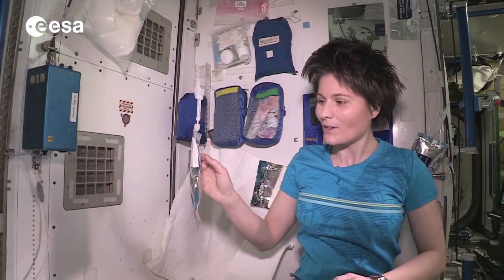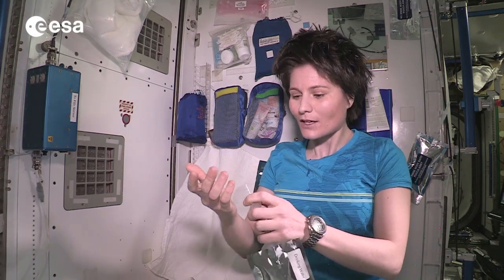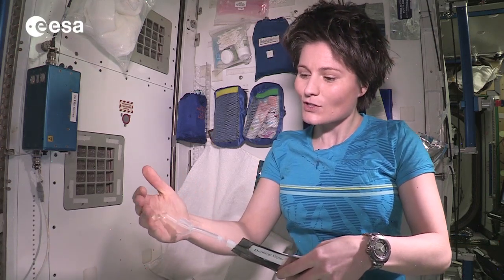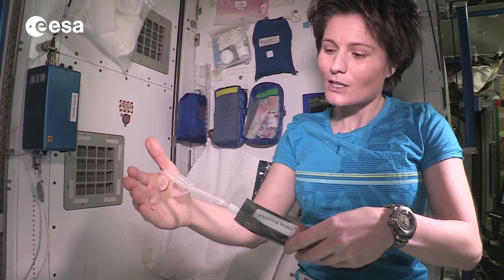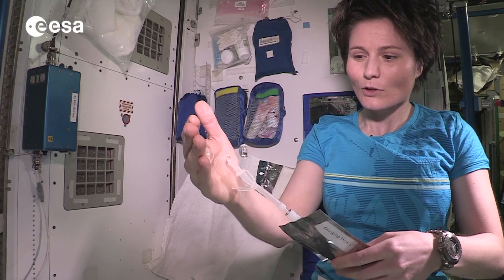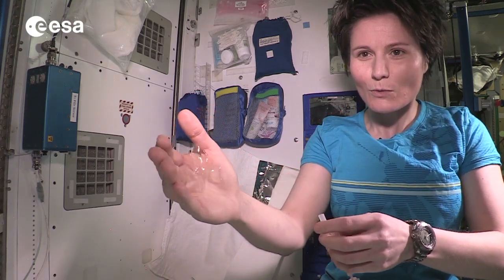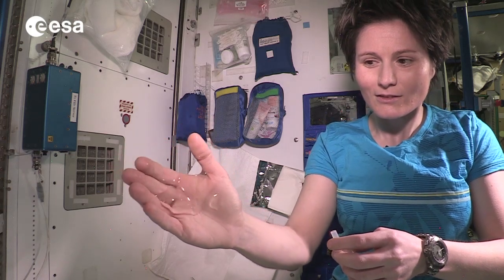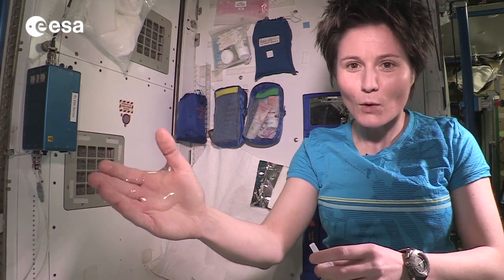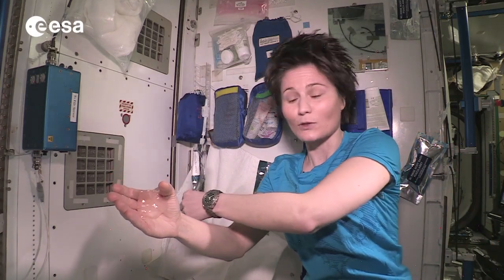Here I am and I got my water. First of all I'd like to show you how water behaves in weightlessness, which is kind of interesting. Of course it doesn't fall down like it does on Earth, and it tends to stick to your skin because of surface tension. See, it doesn't really want to move away from your hand just because of that surface tension effect. I put a lot of water on my hand just to show you — you wouldn't use all that water to wash because it's a little bit difficult to control.